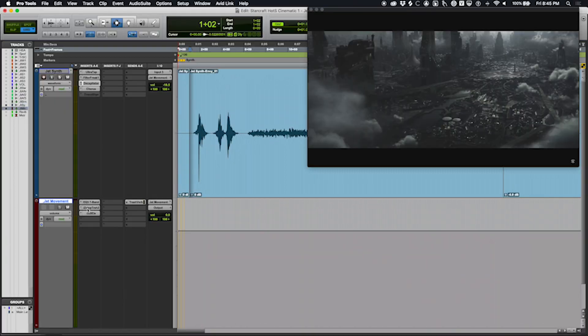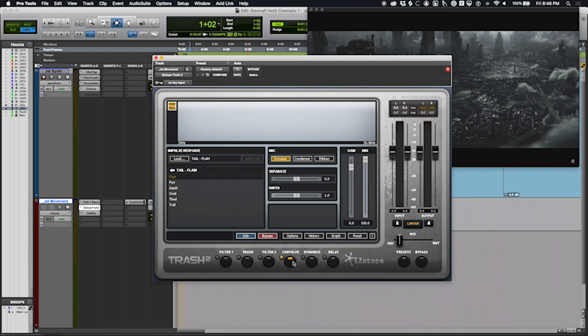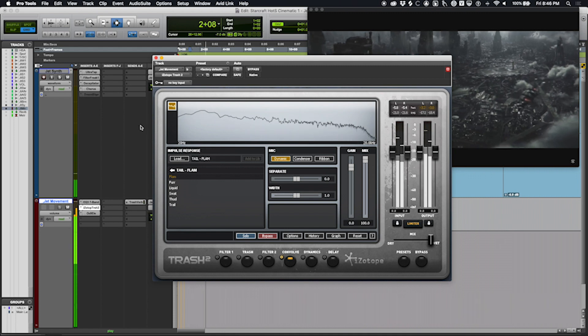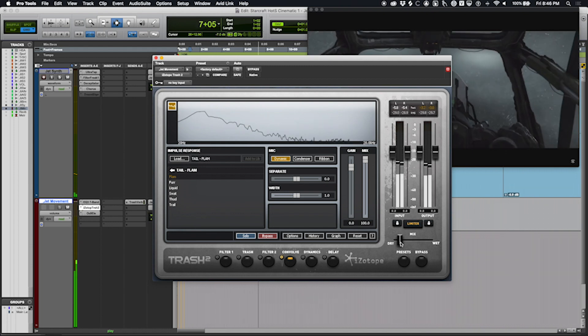On the final master aux, the main thing to note is the Trash 2 insert — I'm using just the convolve module to add some interesting space and resonance to everything. The wet-dry mix is down quite a bit, so it's barely in there, but cranking it up reveals cool tones that you get from convolution reverbs. It just adds an interesting layer. That's the complete walkthrough.